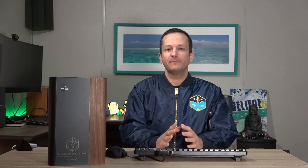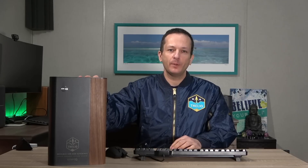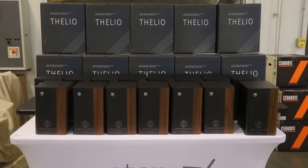But one thing that they have given me that's more awesome than anything else is this Thelio desktop. I couldn't believe it. While we were at the Superfan 3 event, they gave each of us a desktop of our very own. And this is mine right here, fresh from Denver, Colorado. This is the System76 Thelio desktop.